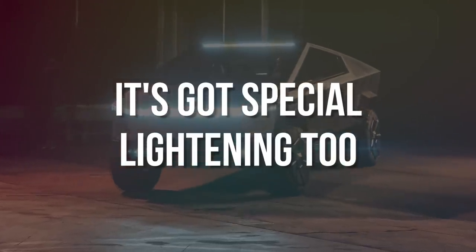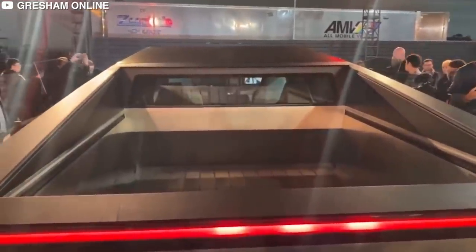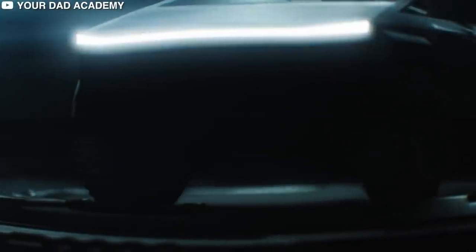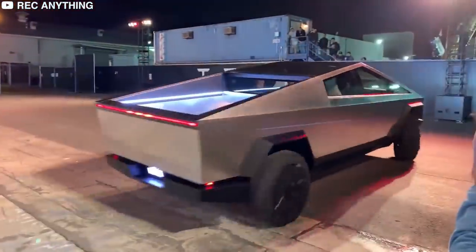The Cybertruck also features special lighting. The interior lighting system of the bed allows you to see what you're doing even at night. Alternatively, if you wish to add this function to another truck, you must purchase and install a kit. One of the post-launch prototypes also features an illuminated strip on the front roof, which might be utilized for emergency lighting in the event of a power outage.